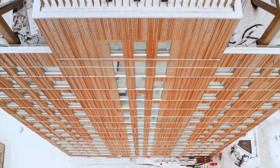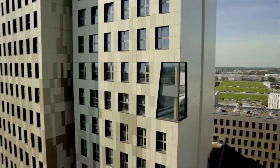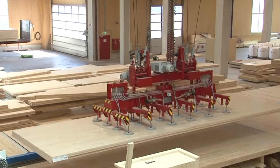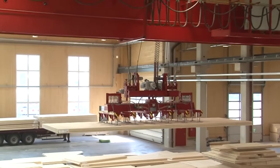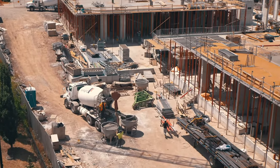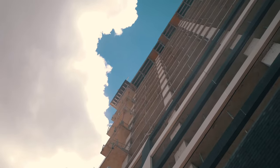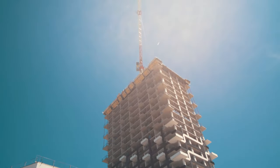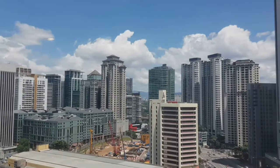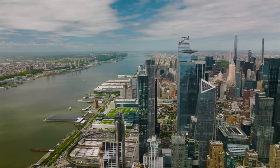Now, the big question: why are these cities turning towards more wood construction, especially since it's more expensive to build with? One really big reason is environmental. Did you know that the construction industry alone accounts for almost 40% of the world's carbon emissions? The concrete industry alone makes up 8% of the world's carbon emissions, and do you know what uses a lot of concrete? That's right, construction.